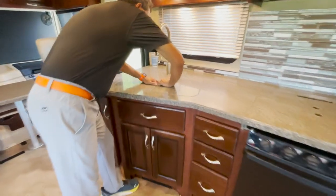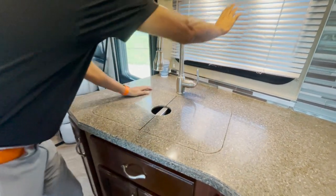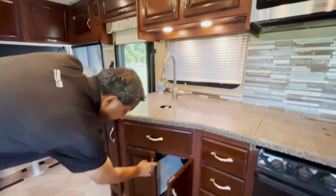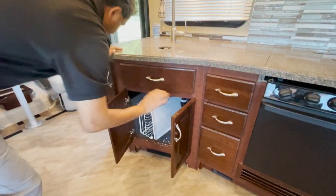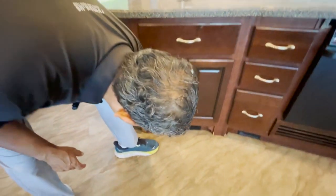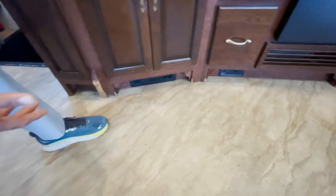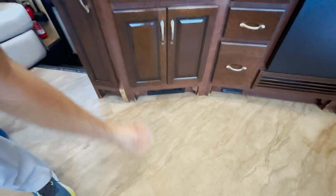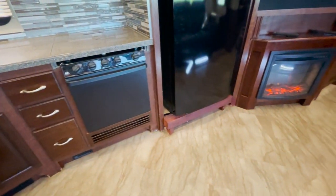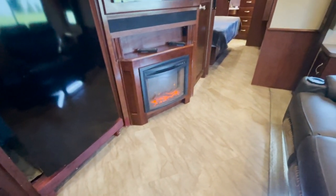Dual stainless steel sink with a pull-out sprayer. Nice little window up here. Some storage under here. You can see at the bottom of the kitchen cabinetry there's a little excessive wear. I'm nitpicking — you could probably repaint it or cover it up, but it's there.